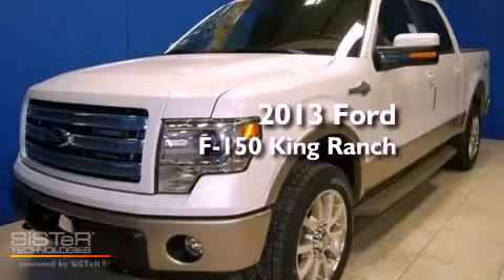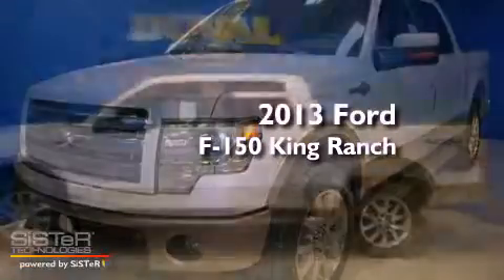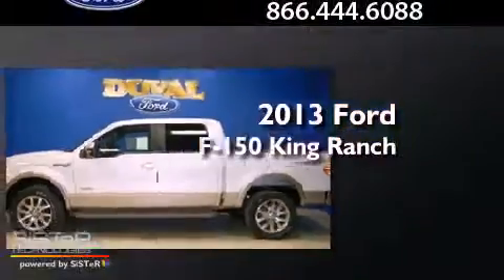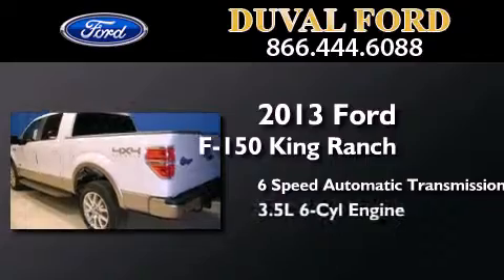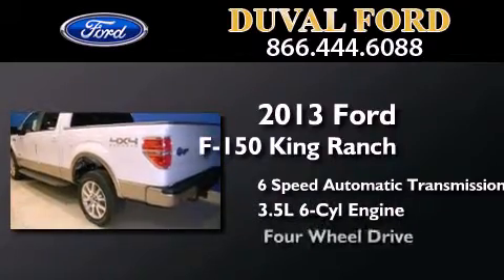This is a brand new 2013 Ford F-150 King Ranch. This truck has a 6-speed automatic transmission, a 3.5-liter V6, and 4-wheel drive.